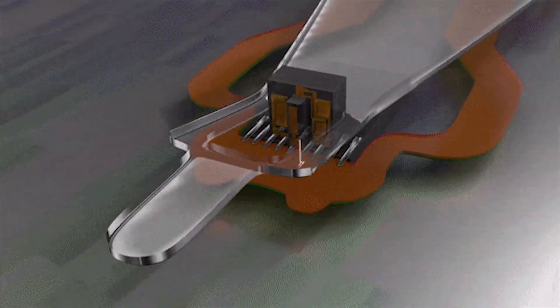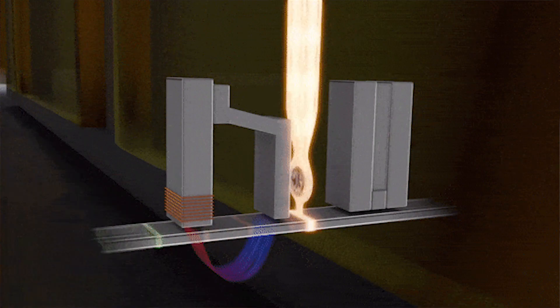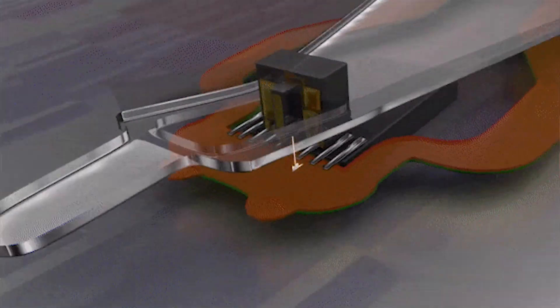You can kind of start to understand why it starts getting sluggish over time. It is a physical reader head moving across a spinning physical platter disk to retrieve information. In order for it to get specific information from a specific portion of the hard drive, it has to do this.